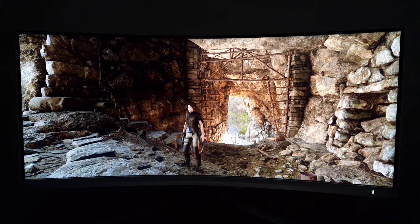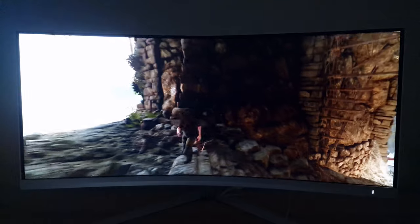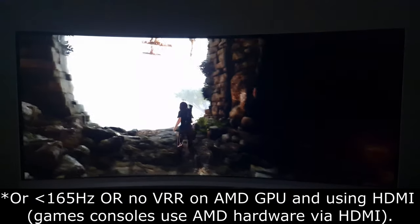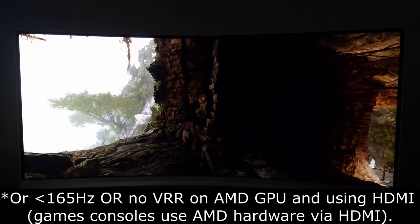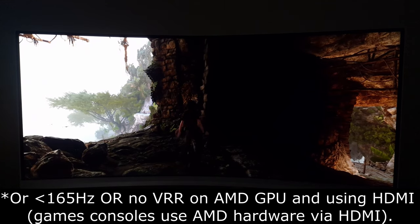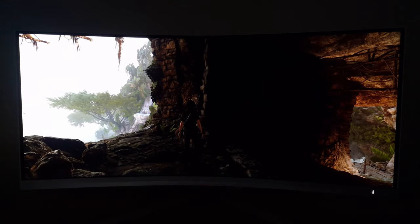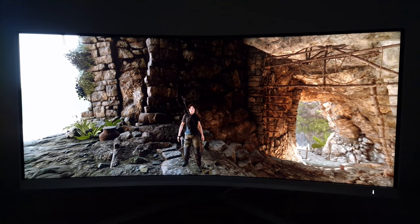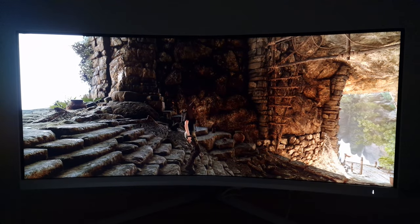It is DisplayPort 1.4 but I don't know if it has full DSC capability. Anyway, it works just fine on my newer Nvidia GPU. The monitor does have 1,152 dimming zones, which is a good number, but it's nowhere near the dimming precision you'd get on an OLED compared to the five or so million pixels of the monitor.